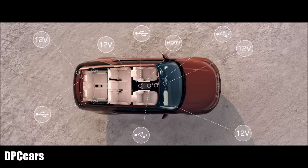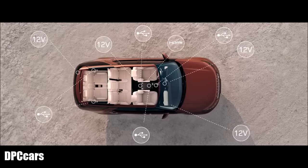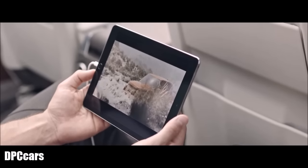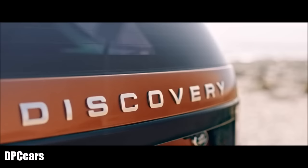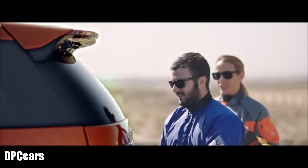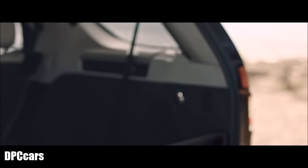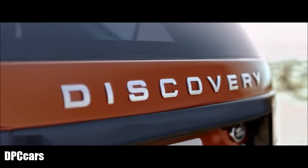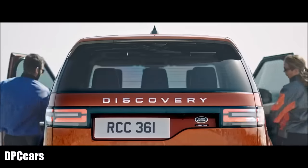There are also up to nine USB points available, so all passengers can keep their devices charged. Another first for Land Rover is the Activity Key — a durable waterproof wristband that locks and unlocks the vehicle, allowing outdoor activities without carrying keys.